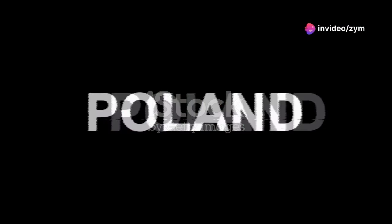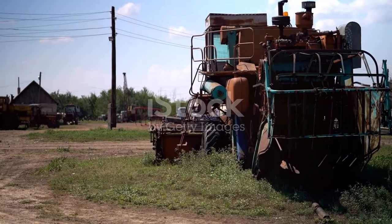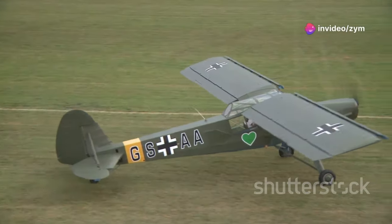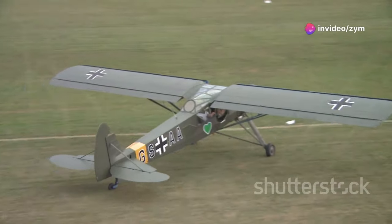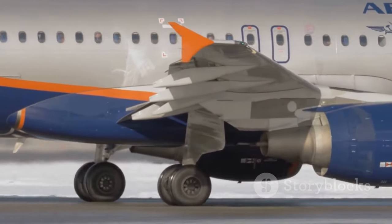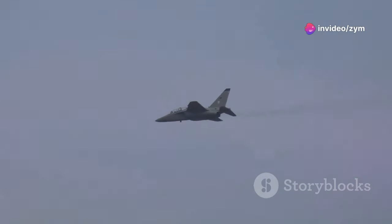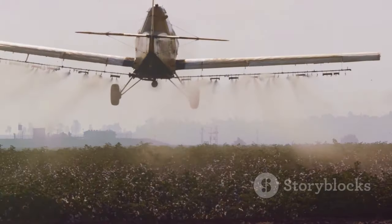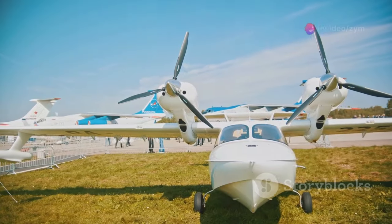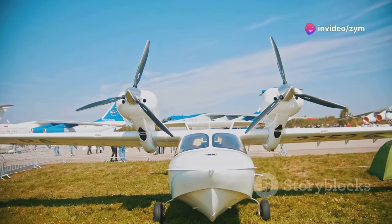Our final destination takes us to the Polish People's Republic in the 1970s, a time of Cold War tensions and an insatiable demand for agricultural output. It was here that a truly bizarre aircraft took to the skies: the PZL-M15 Belphegor. Named after a demon, the Belphegor's appearance alone was enough to raise eyebrows. Imagine a jet engine strapped between the wings of a biplane, its twin booms extending rearward like the horns of some infernal beast. This Frankensteinian design was conceived to address a very specific need — the aerial spraying of crops at ultra-low altitudes.